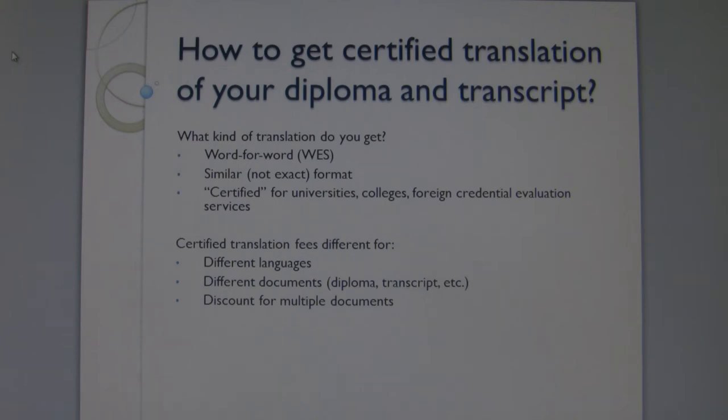Certified translation rates are different for different languages and for different documents such as diploma, transcripts, etc. Finally, you get a volume discount if you have more than one page.